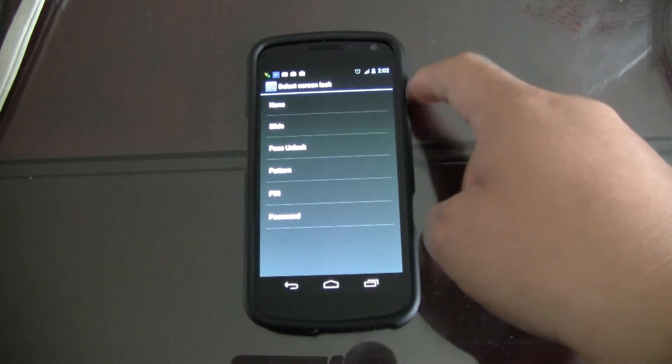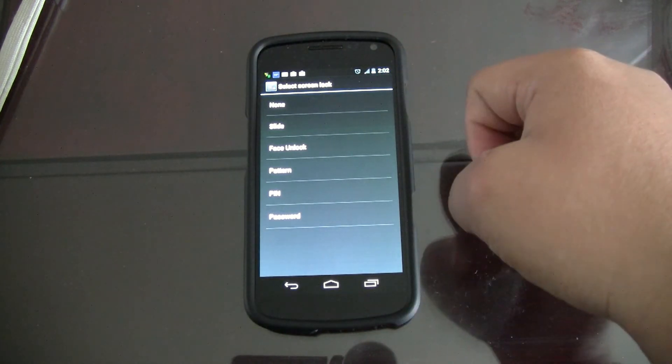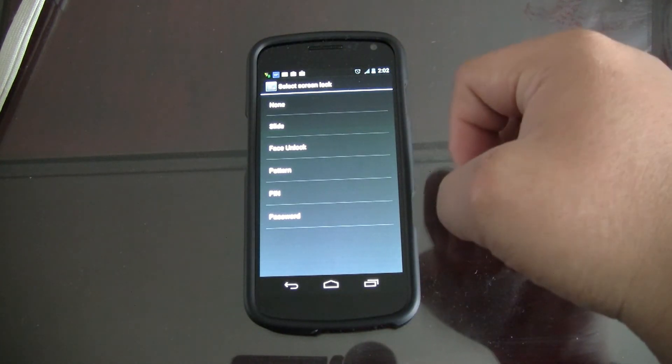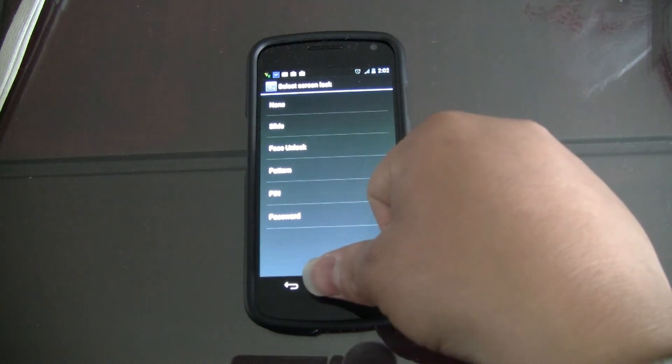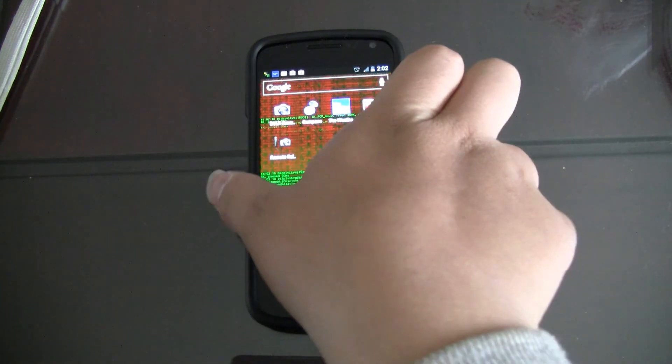After discovering this, it occurred to me that maybe the update wiped the PIN out completely and there is no PIN on the phone, but it still thinks there is one. Let me show you what happens on the lock screen.